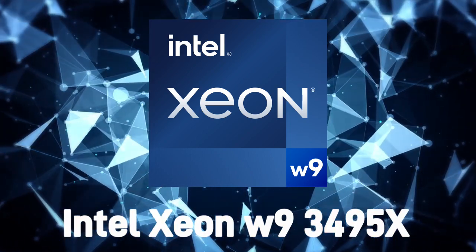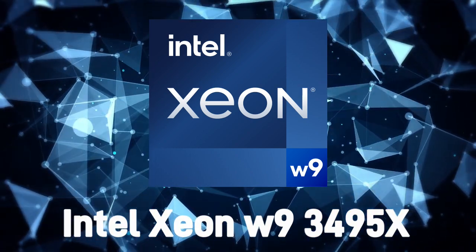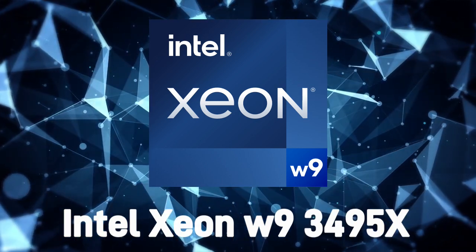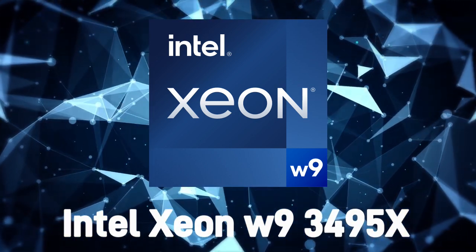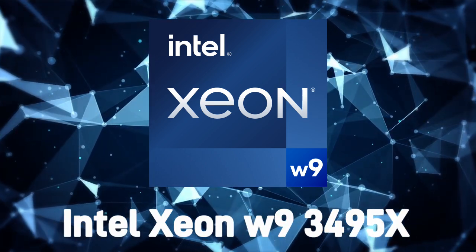The Intel Xeon W93495X processor offers a number of benefits to professional workstation users. Key benefits include PCI Express Revision 5 support with a total of 112 lanes.